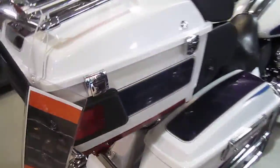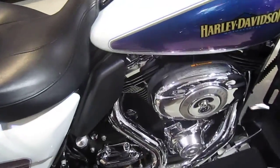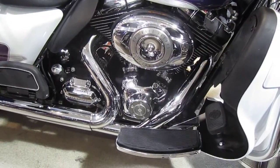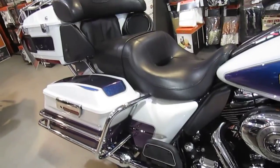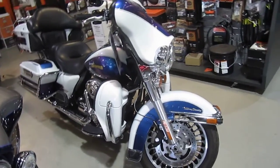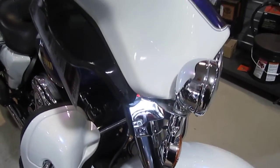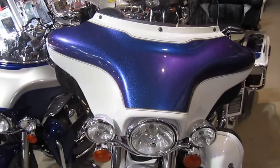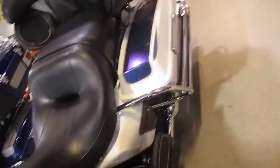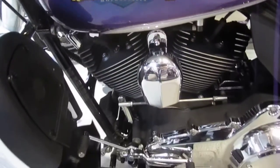Nice colors. I believe both of these colors are pearls, so this thing out in the sun really, really pops. Great color combination — black ice, black ice pearl. That's a custom color because it's got the gold leaf. Harley-Davidson custom colors.